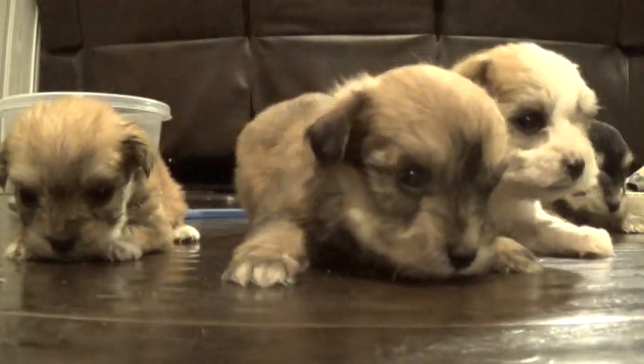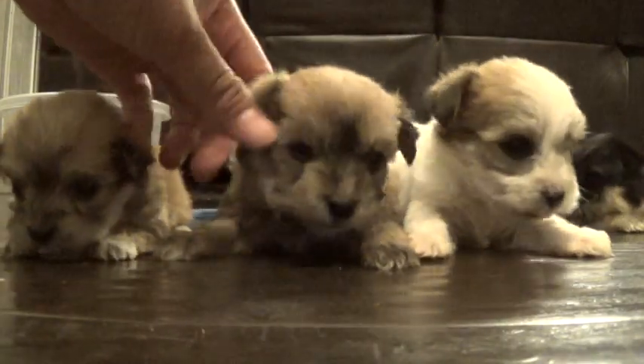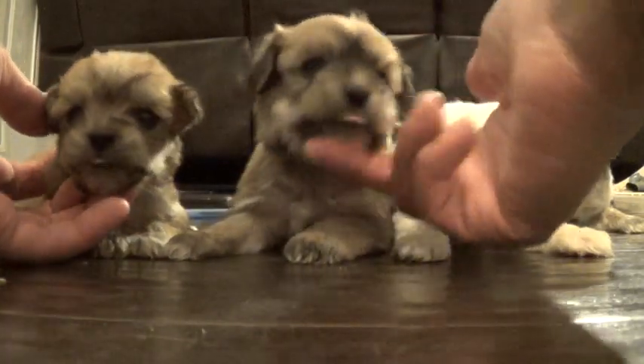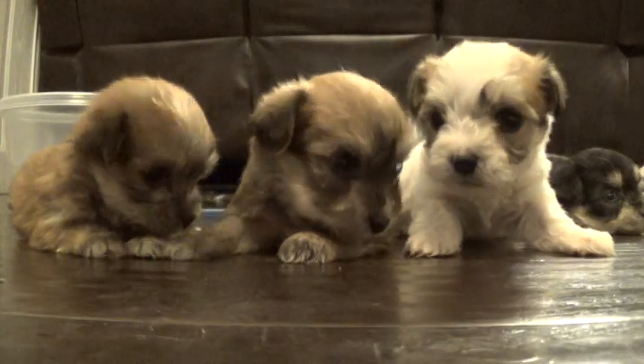Here's Loki. I have to put a little tag on Loki so I can tell them two apart, but pretty much they're starting to look very different now. Loki's kind of losing his black mask as well.